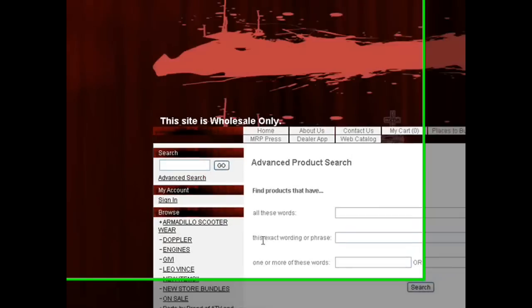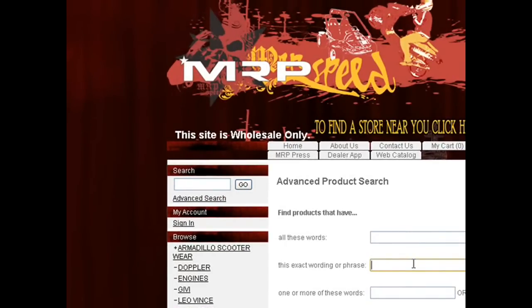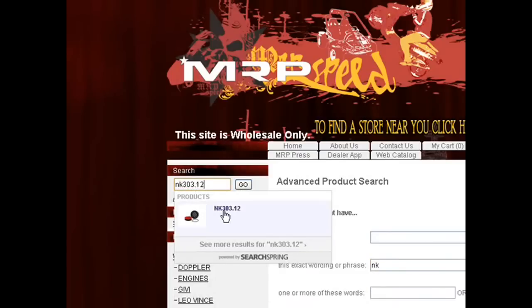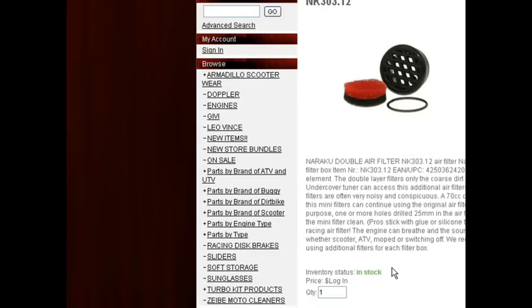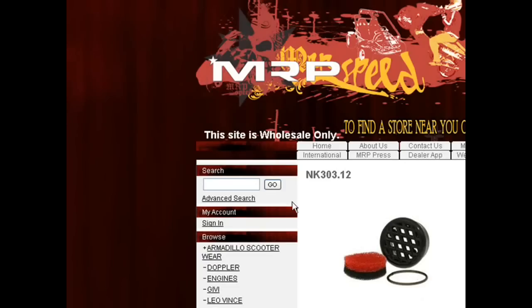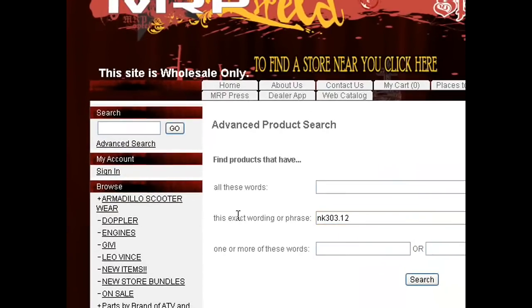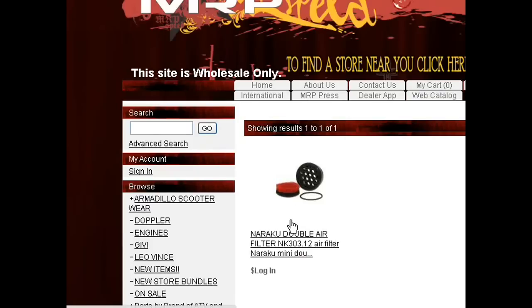We have a lot of different parts, but let's say you want something more modern or advanced — you can type in the part number. You don't want to search the part number under description if it's not there, but if it is, it pops up — that's one way. It's in stock: the double air filter from Naraku. Or if you know the part number but it might not be in the description, go under advanced search, click on this, then use the exact wording or phrase. If it's in the name — because the SKU is going to be the name — the part will come up.